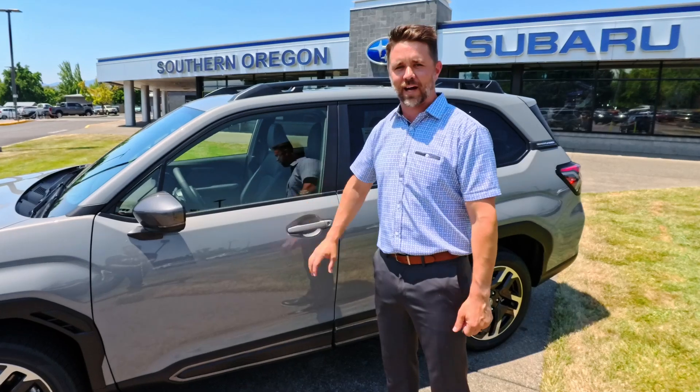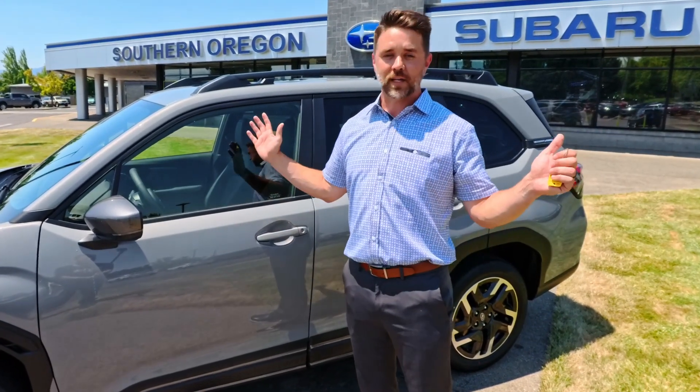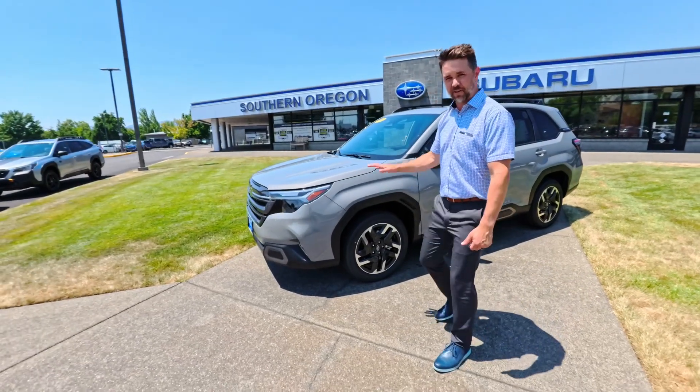You've got the 2025 Subaru Forester, which happens to be a complete redesign — a big deal for us because it's the first time we've had something like this in six years. They've upgraded almost everything in this car.